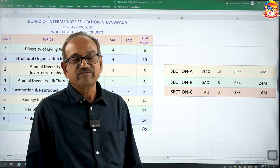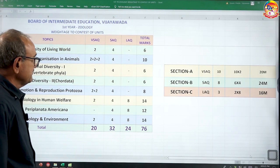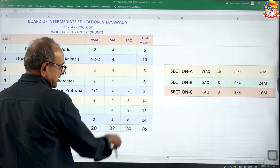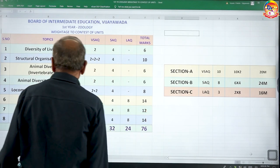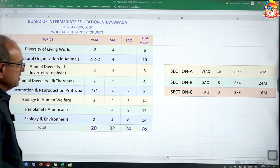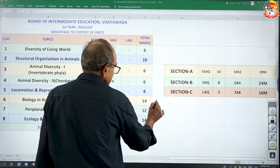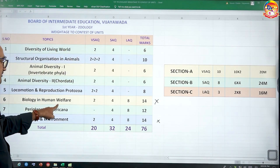Now, how to prepare? There are total eight chapters. We have to start our preparation with which topic? According to weightage, we have to give preference. If you observe the weightage marks, maximum score is on two topics. First one is Biology and Human Welfare, and second one is Ecology and Environment — both carrying almost the same weightage of 14 marks.